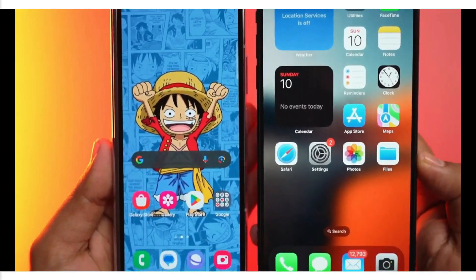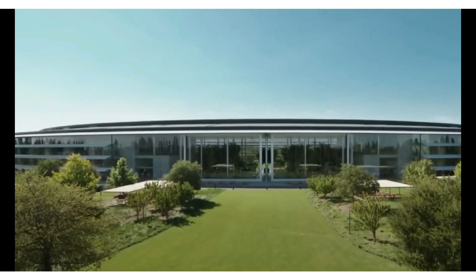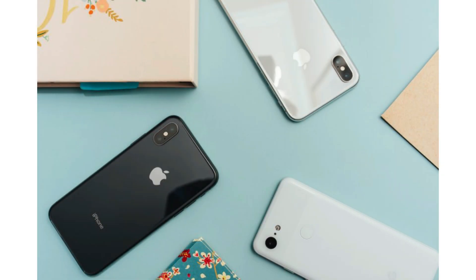But the innovations don't stop there. With smart HDR, AI photography, and portrait mode in tow, the SE4 promises to elevate your photography game to new heights. It's a testament to Apple's commitment to pushing the boundaries of mobile imaging, even within the confines of a budget-friendly device.